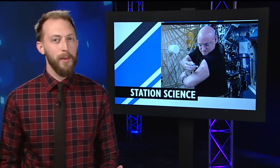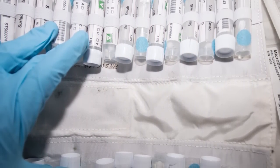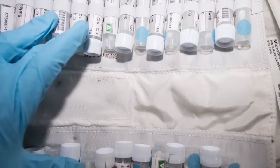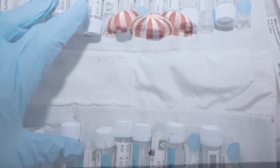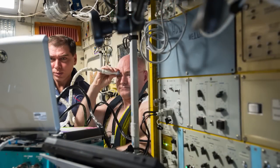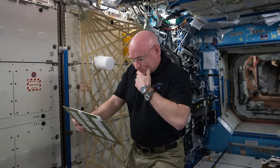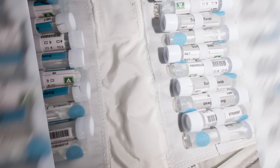The one-year mission may have ended in March, but a lot of the science samples are just now making their way to Earth. More than 1,000 samples of blood, urine, saliva, and more from Scott Kelly's 340 days in space splashed down with the cargo inside Dragon this week. Supporting different studies like fluid shifts, microbiome, the twin study, and more, these samples are now on their way to researchers around the country for analysis.